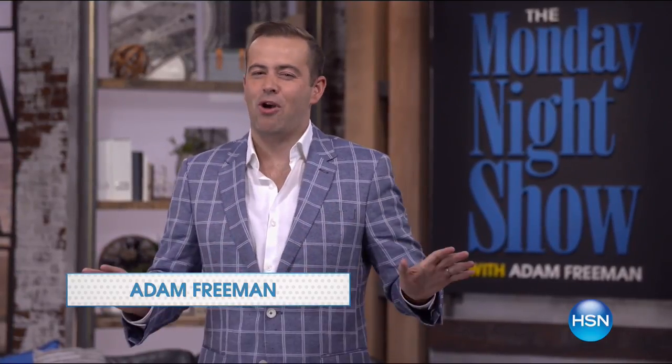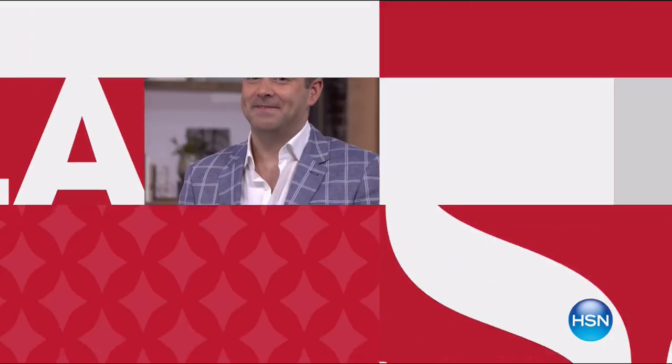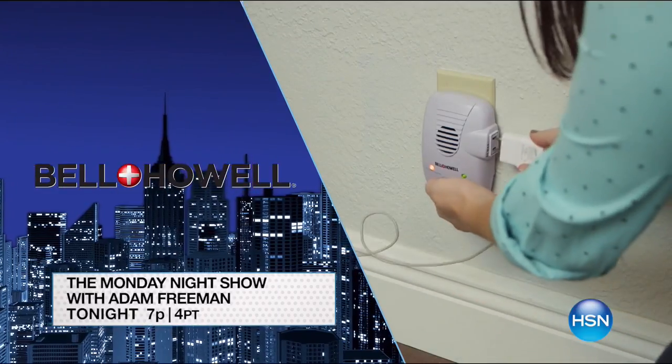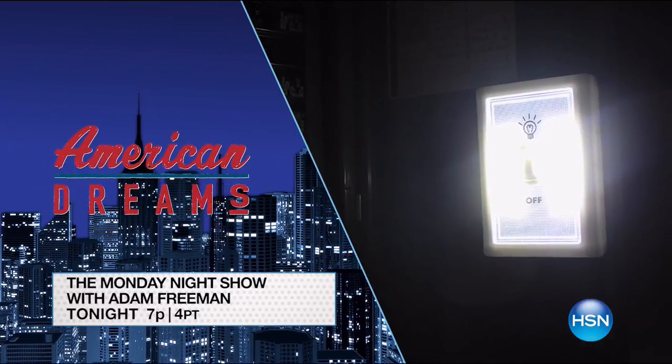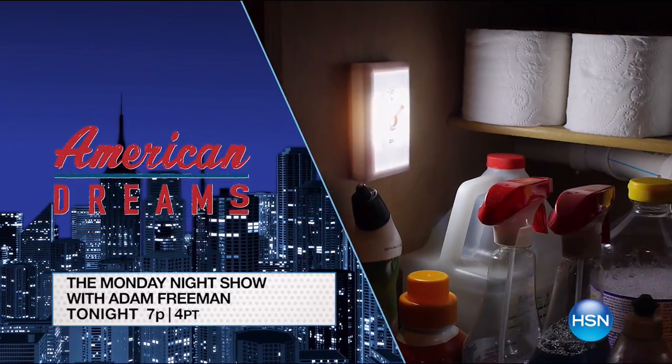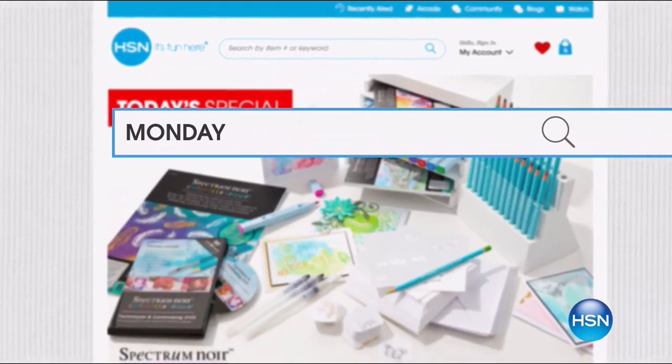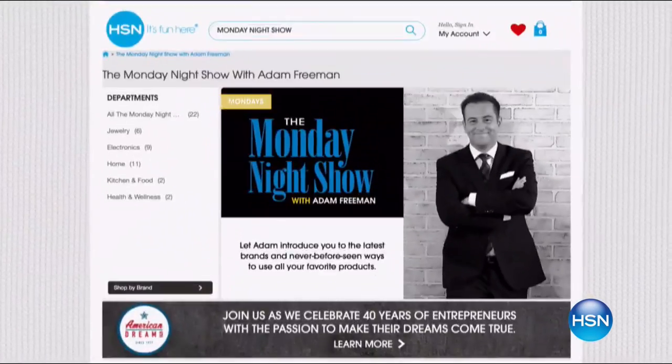I'm Adam Freeman, host of the Monday Night Show. Come discover fun surprises, games, and great products. It's our biggest and best Labor Day sale ever — one of your last chances to shop the event. Don't miss FlexPay special pricing and free shipping on some of your favorite brands. Join us tonight at 7 p.m. and search Monday Night Show on hsn.com.